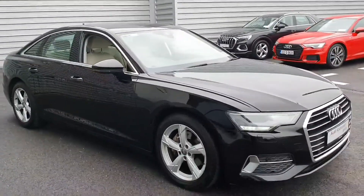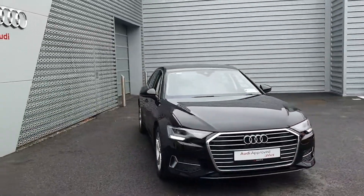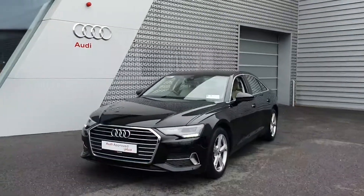That concludes a quick video on the car. If you have any questions or queries or would like to arrange a test drive, please give the sales team a call here at Audi Limerick. The number is 061-336-000. Thanks.